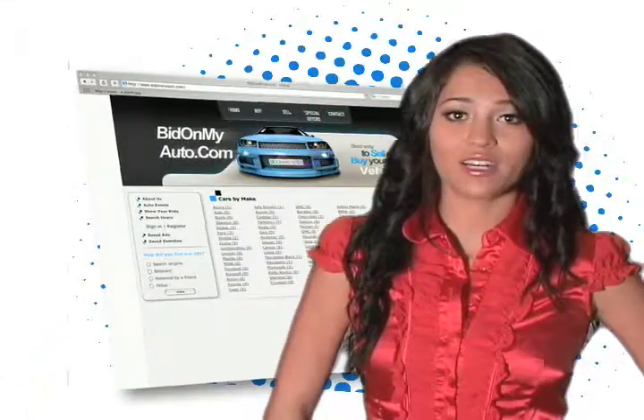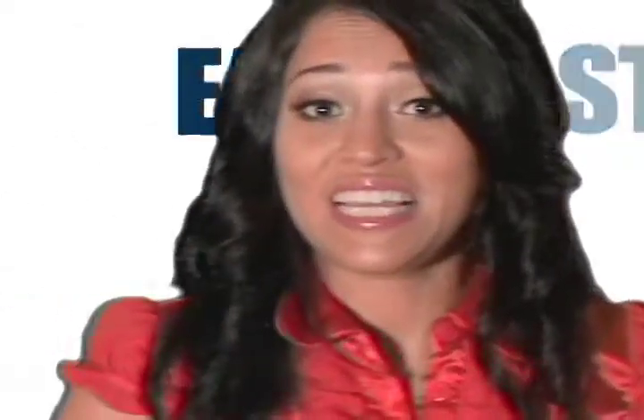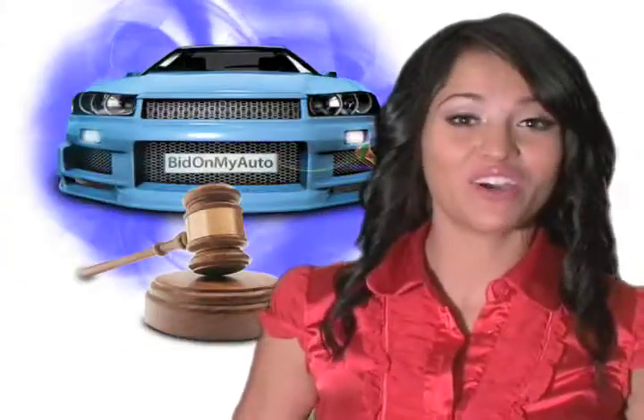BitOnMyAuto.com is the new marketplace for pre-owned vehicles. To get started, click buy or sell and follow the simple instructions. It's fast, easy, and it's the best way to buy or sell an automobile. It's BitOnMyAuto.com.